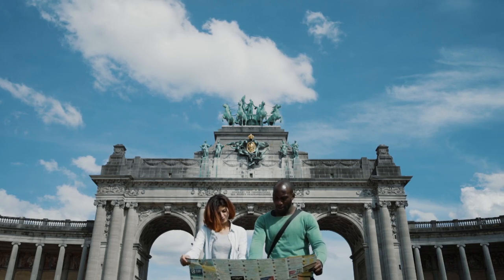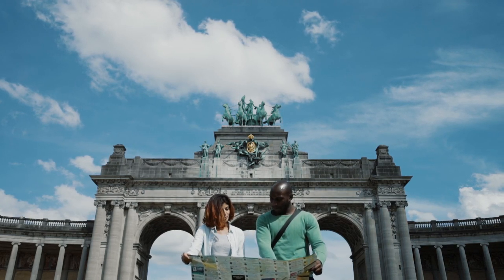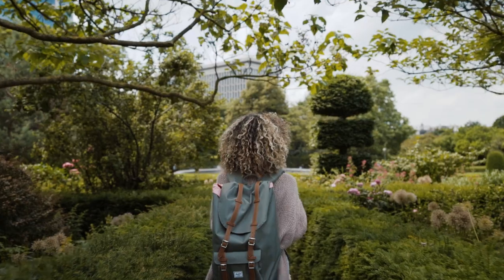In Brussels there's so much to see and experience. The Brussels card is the perfect way to get the most out of your trip.